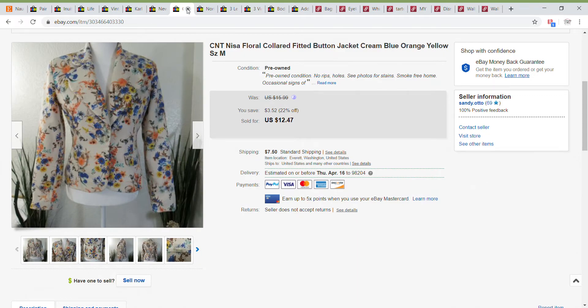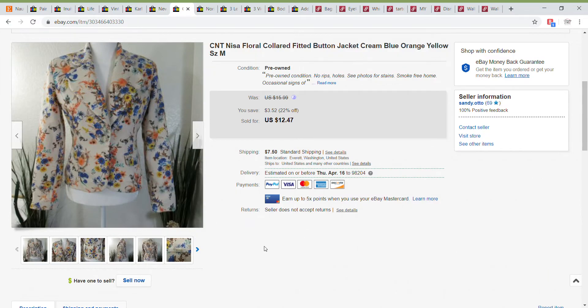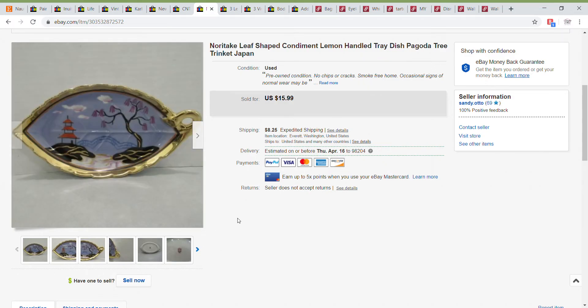Next up is this really pretty floral jacket. I couldn't really find a brand on it, but it was just too pretty not to save — it was really well made, the design was nice, and the way it fit was really nice. Even with the 22% off, I took a best offer of $9.50 on this one. This next item was a really quick sale — I listed it at night and by morning it had sold for $15.99. This is a Noritake, hand-painted Japan, with a really nice design on it. I'm pretty sure I picked that one up at Goodwill.